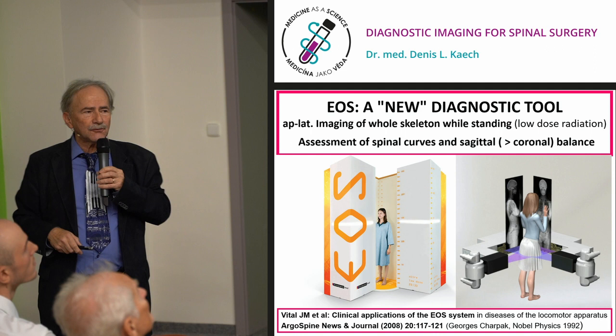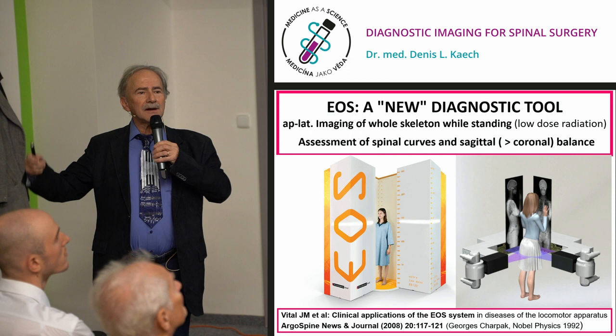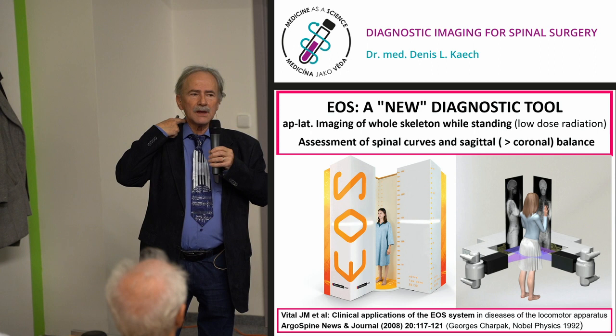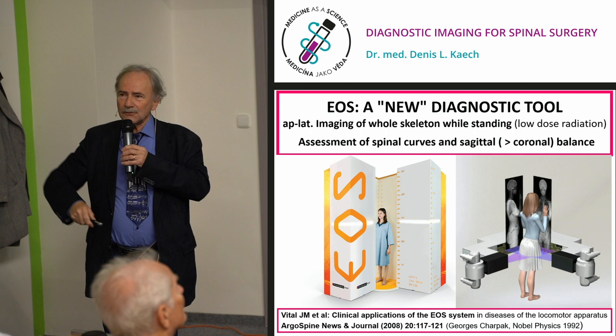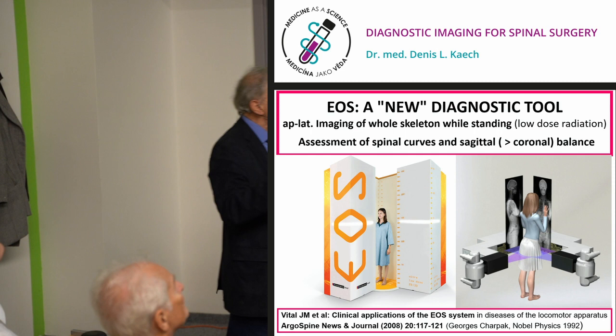EOS has been used by the French for about 15 years to assess balance. You're in balance when standing if you use minimal muscle contraction to maintain equilibrium. For the cervical spine, your head weighs about 7 kilos — if you're bent forward all day, you'll get stretch strains and neck pain after hours at the computer or tablet. This is quite useful but restricted to specialized centers.